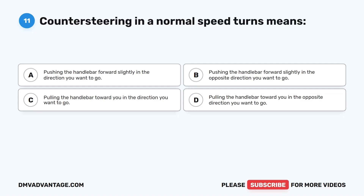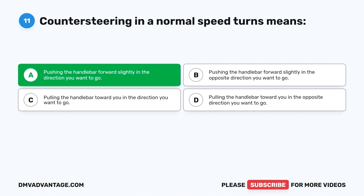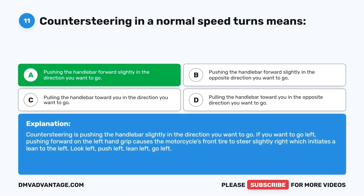Question 11. Counter-steering in normal-speed turns means: A. Pushing the handlebar forward slightly in the direction you want to go. B. Pushing the handlebar forward slightly in the opposite direction. C. Pulling the handlebar toward you in the direction you want to go. D. Pulling the handlebar toward you in the opposite direction. The correct answer is A. Counter-steering is pushing the handlebar slightly in the direction you want to go. If you want to go left, pushing forward on the left grip causes the front tire to steer slightly right, initiating a lean to the left. Look left, push left, lean left, go left.